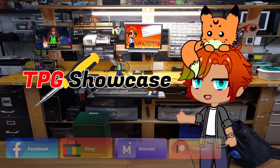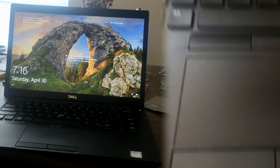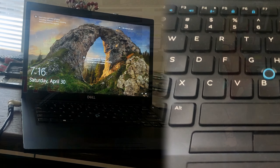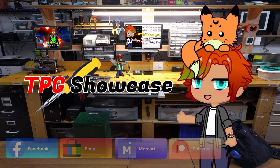Now let's jump right into our machine of the day. The Latitude we will be covering is the Dell Latitude 7490 from my good old high school year of 2018. Granted, I could never dream of affording this laptop until now — it was that expensive.